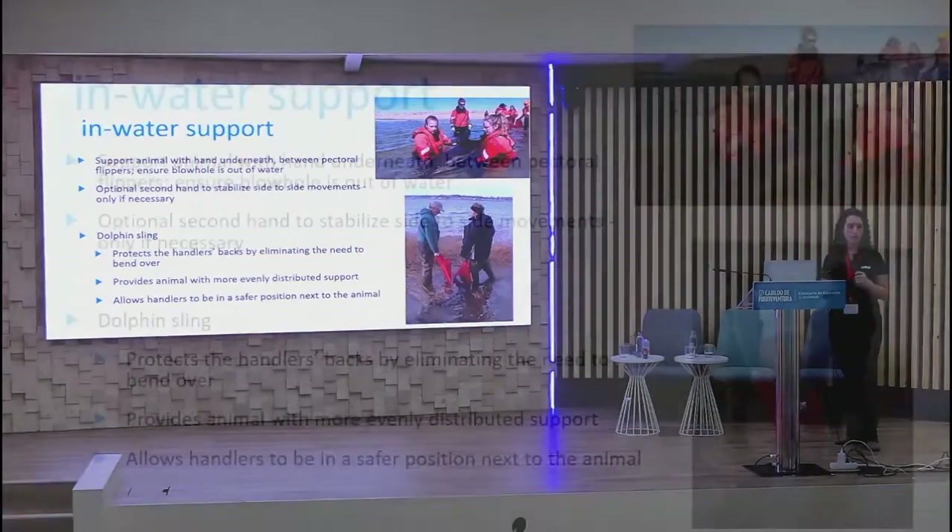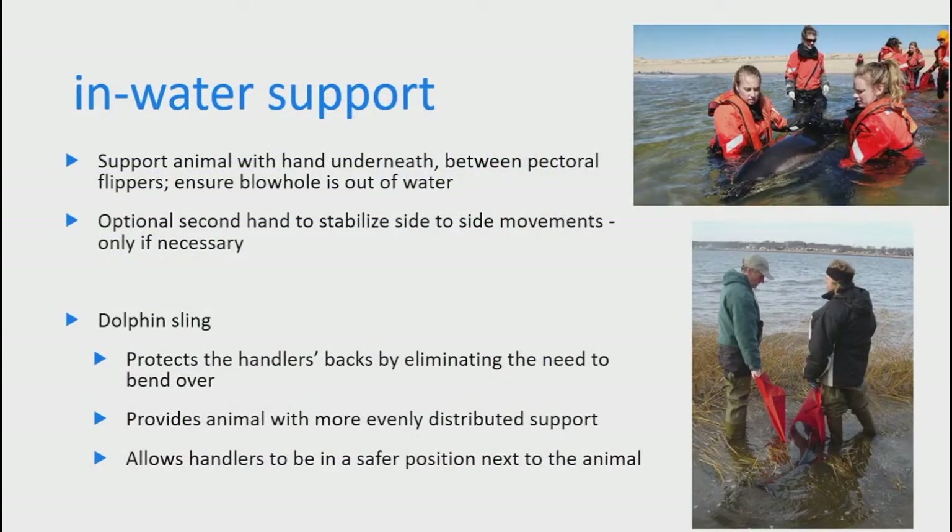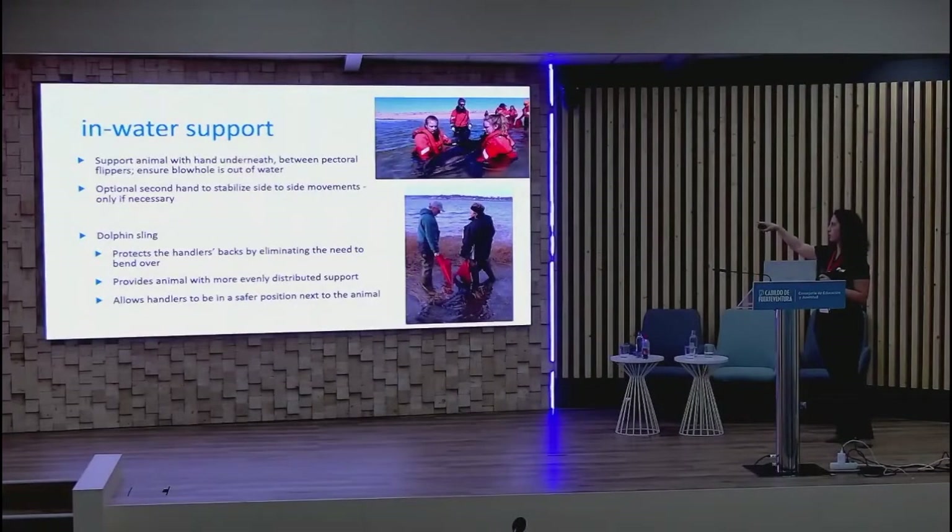For in-water support with animals in shallow water, have two people on either side placing a hand underneath the sternum. A second person can lightly stabilize the top without using the dorsal fin as a hold, ensuring the blowhole stays out of the water. An alternative is to develop a sling using a dolphin stretcher or sheets — good when the animal needs prolonged support, when an area gets deep too fast, or when it's wavy but you have a secluded calmer area. This distributes weight evenly without placing them fully on land or fully in water.